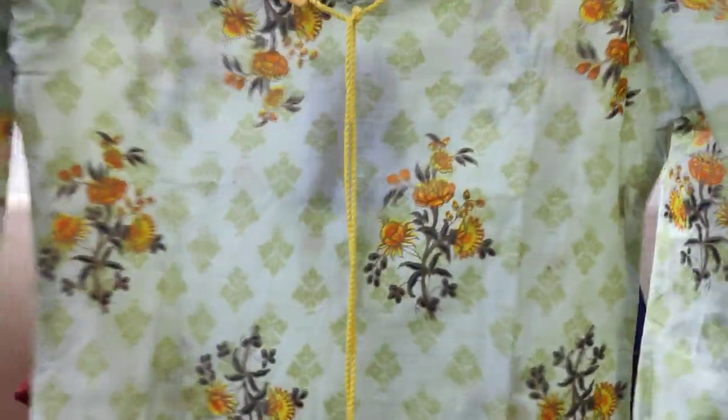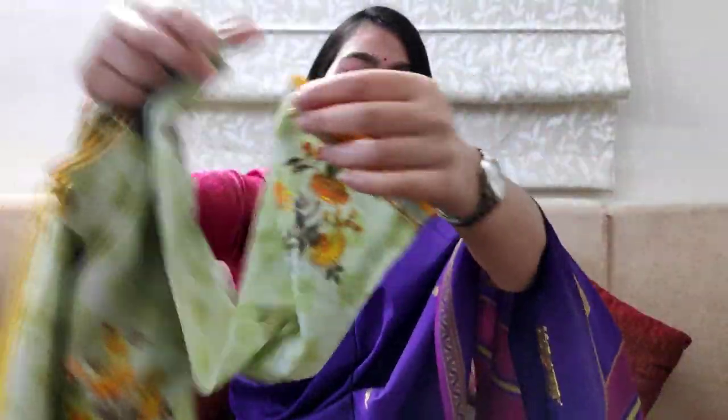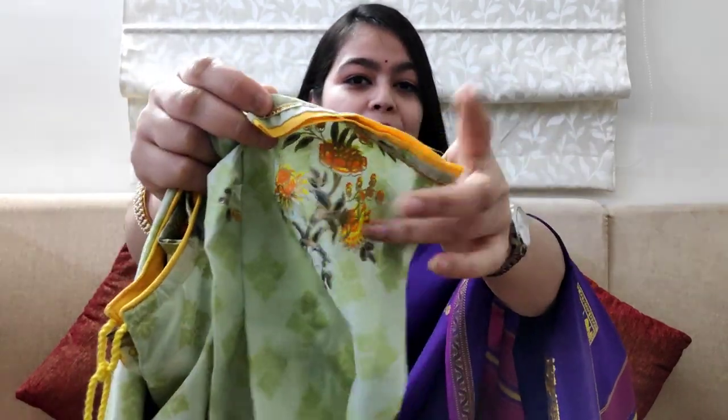You will get a flower print in the whole shirt. This is the neck and you will get two dori. Three-quarter sleeves — you will get a yellow color piping and gotha lace. This is cotton mix material. Its price is 751 rupees.